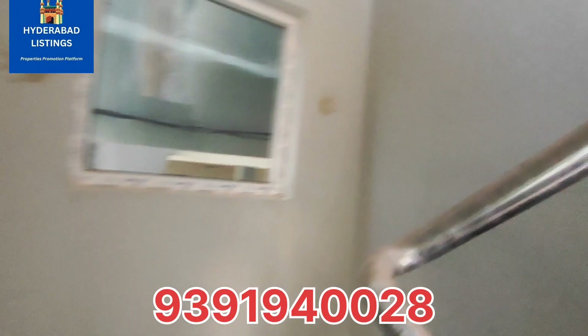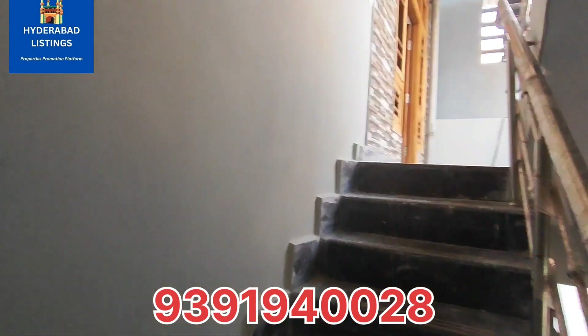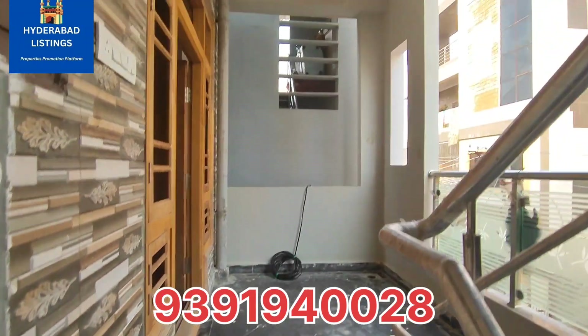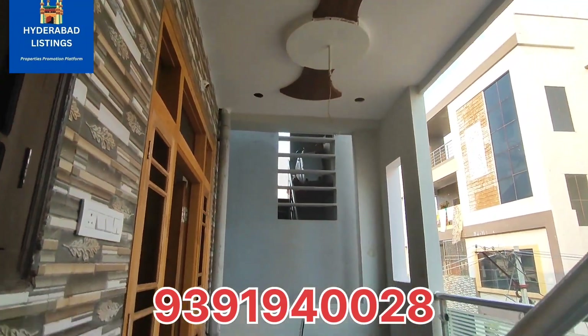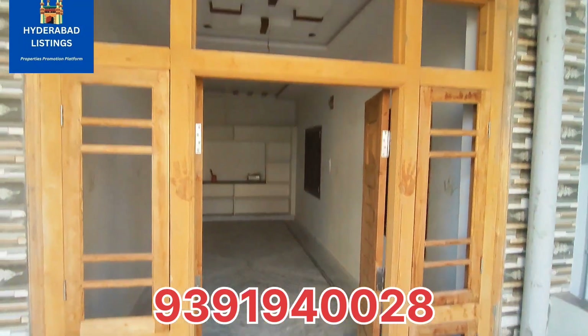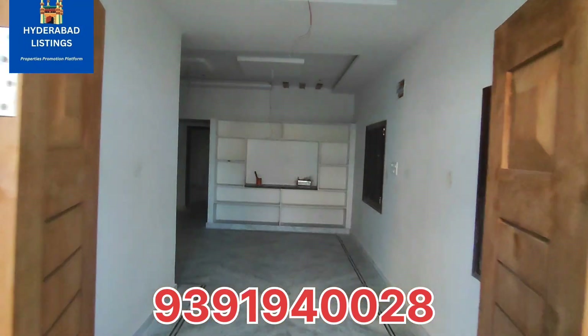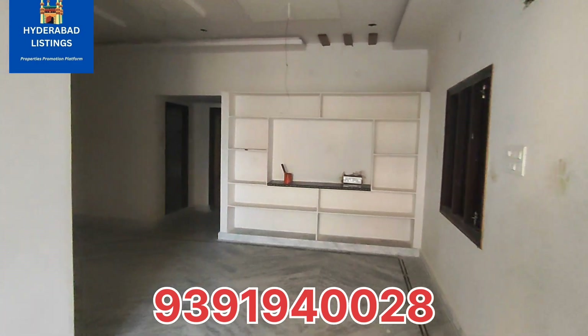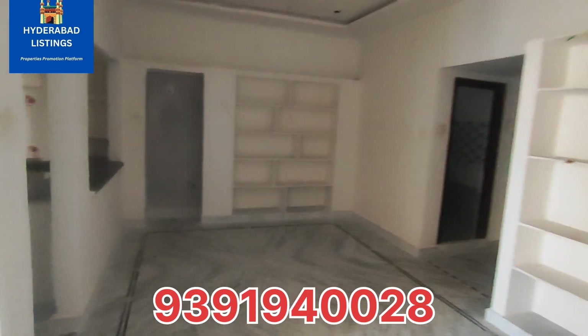Now we are going to the 1st floor. Please like and support, and check more and more properties. This is the first floor — 2 BHK with hall area and dining area.